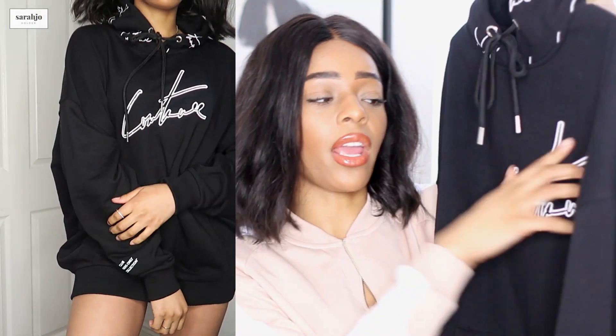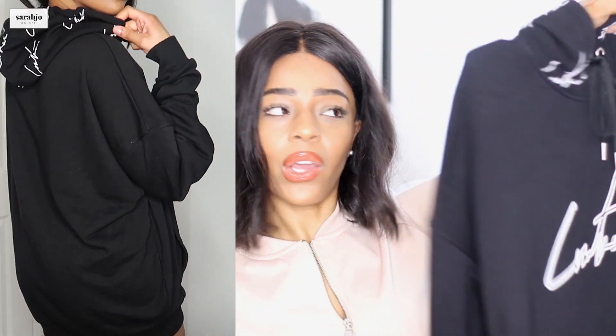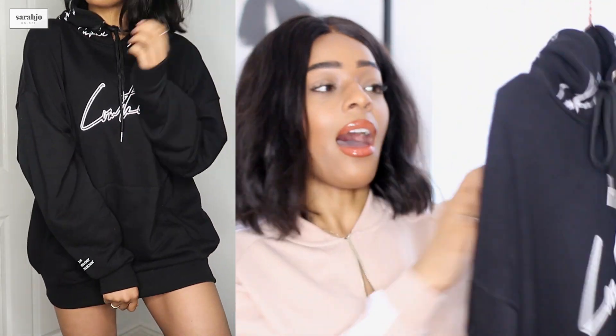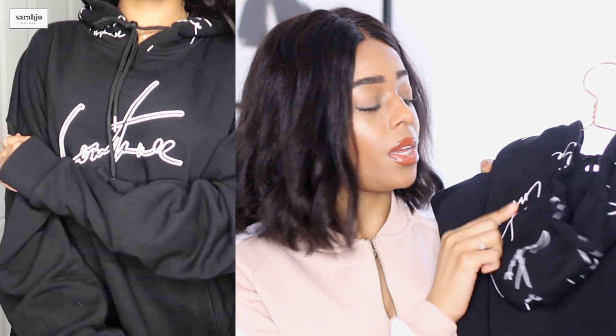Of course I had to pick up a hoodie — my hoodie collection is getting out of control but yes, I added to the chaos. This is a black oversized hoodie that just says 'Couture' on it. I love this writing style — I haven't seen anything quite like this hoodie before. The Couture Club really comes through with unique pieces. It's got a hood with the same logo printed all over it — I love a logo that's printed multiple times across something.